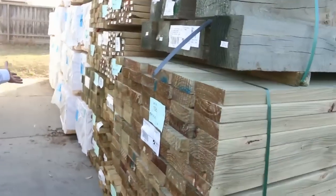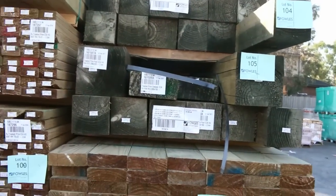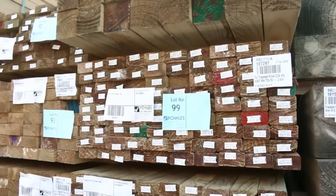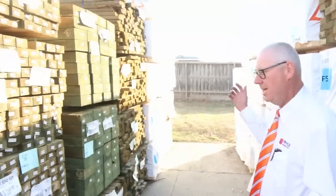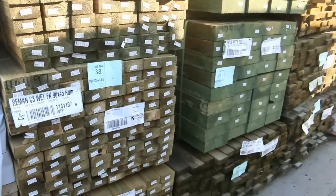As you can see, we've had a huge load of treated pine delivered. Some nice 140 by 45, some 90 by 45, some 90 by 90 posts, some 70 by 35 treated, even some 90 by 35 treated — all the sizes there. Plenty of treated pine on this side, and more treated pine here — look at all that 90 by 45 in 5.4 and 6 metre lengths.